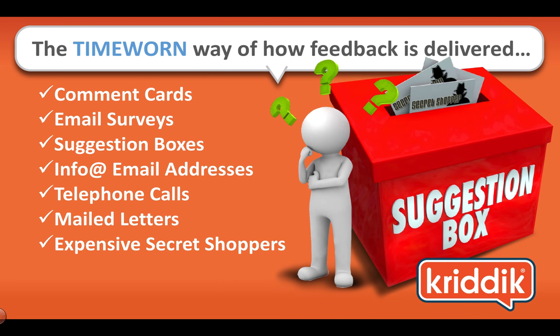Think of the time-worn way of how feedback is delivered. You have comment cards, email surveys, suggestion boxes, email addresses, telephone calls, mailed letters, and expensive secret shoppers.